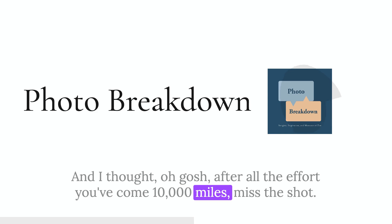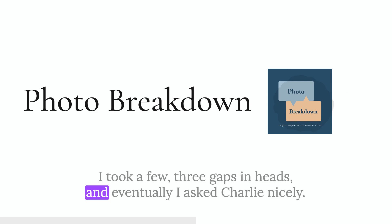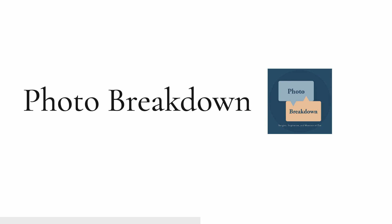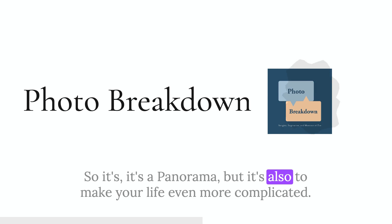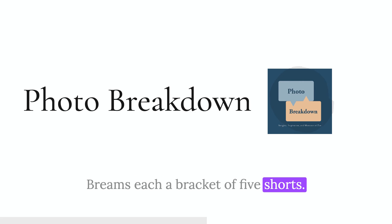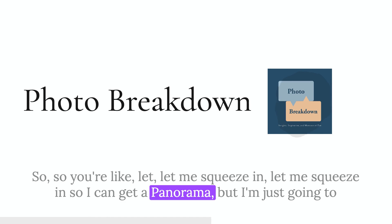When we arrived, there were like 200 photographers vying for places on a viewpoint that was probably 25 feet across. After all that effort — coming 10,000 miles — I thought I'd missed the shot. I took a few through gaps in heads. Eventually I asked Charlie to ask one of the guys in front of me to let me in for two minutes to shoot one panorama. Someone nicely moved out of the way, and I shot this one set of frames for the panorama. So it's a panorama — but to make your life even more complicated, it's also an HDR panorama.